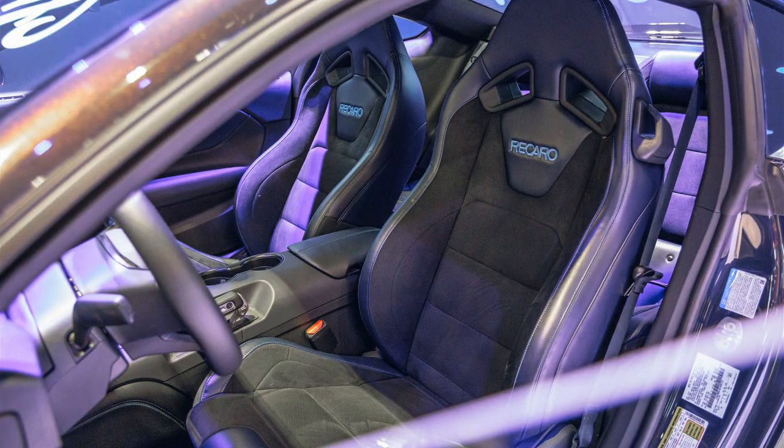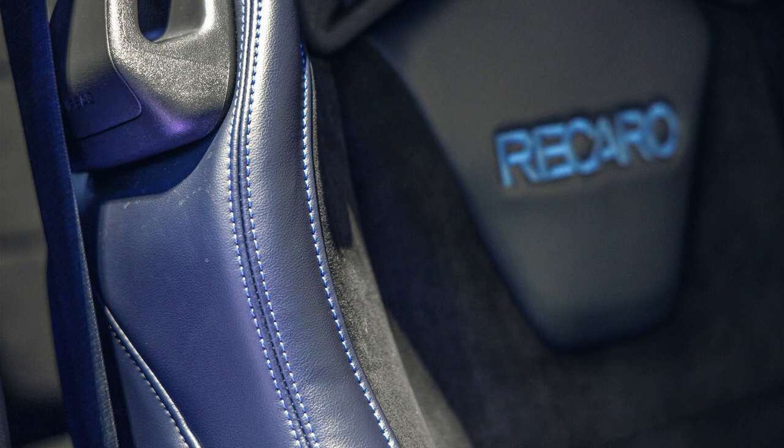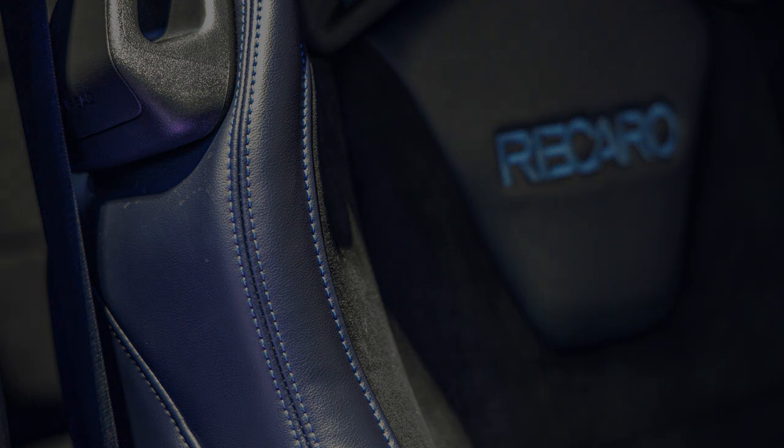The shift knob is hollow, which Ford says helps keep it cool in warmer weather. Anyone who chooses the 10-speed automatic transmission receives anodized silver paddle shifters. As a final touch, each Mustang Dark Horse features an instrument panel badge that includes the vehicle's chassis number.